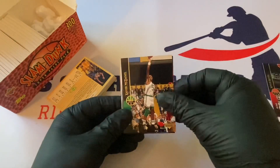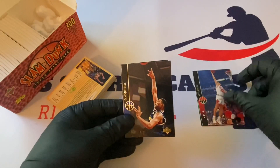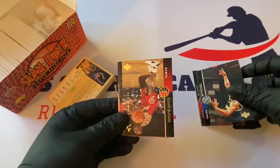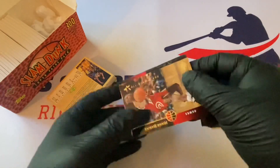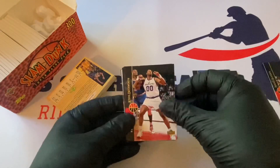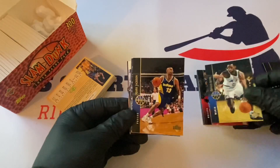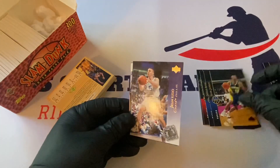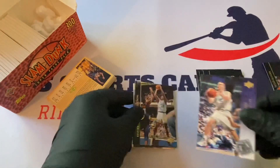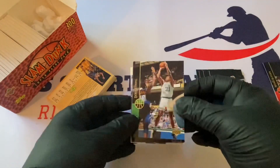Xavier McDaniel — Upper Deck. Sam Mitchell. Mookie Blaylock, All-Star Class. Kevin Duckworth. Donald Royal. Mark Jackson. Jason Kidd — draft analysis card, might be a rookie card. I have to look and see. He's another one we might be hunting. Derek Strong.